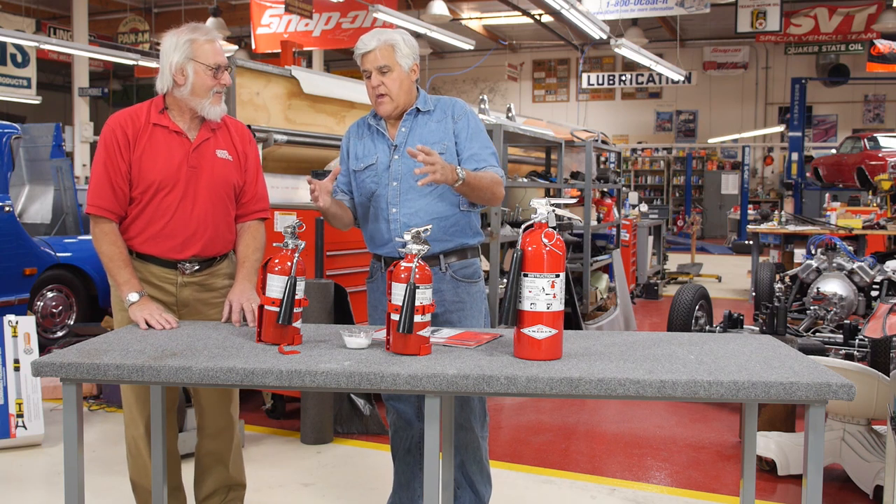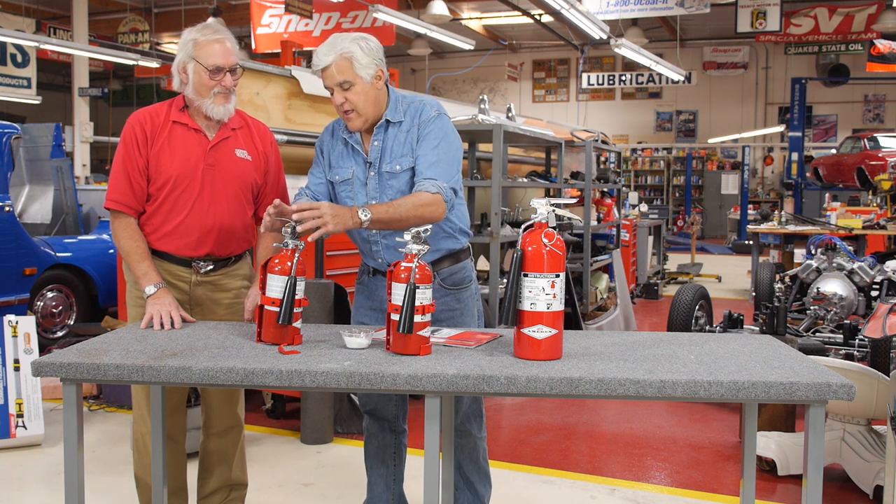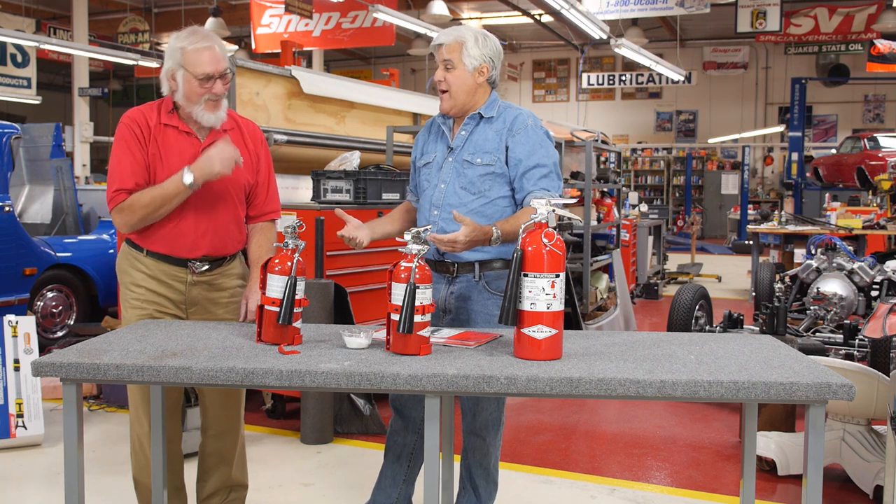On one of my Duesenbergs, I had a fire. The guy had made me a beautiful leather cover to match the fire extinguisher — he said it matched the interior of the car. When it caught fire, it was right in front of me but I couldn't find it. I ran into a 7-Eleven, grabbed sodas, started squirting them on the fire, and that's how I put it out.